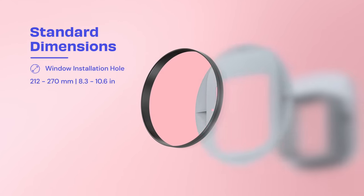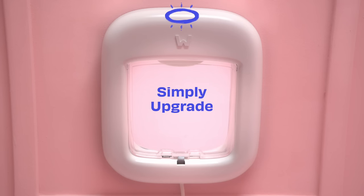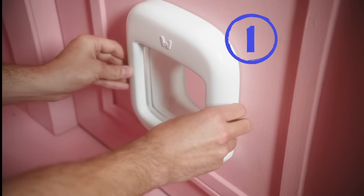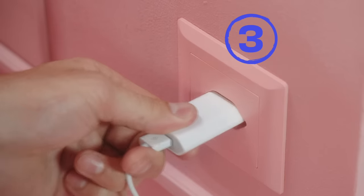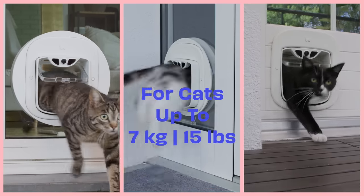We designed the Polydoor with standard dimensions so you can easily upgrade from your traditional cat door without any hassle. For the installation, simply insert the cat door into the opening, tighten the screws and plug it in. With our sleek and timeless design it integrates into every home, and cats of many sizes fit through it.